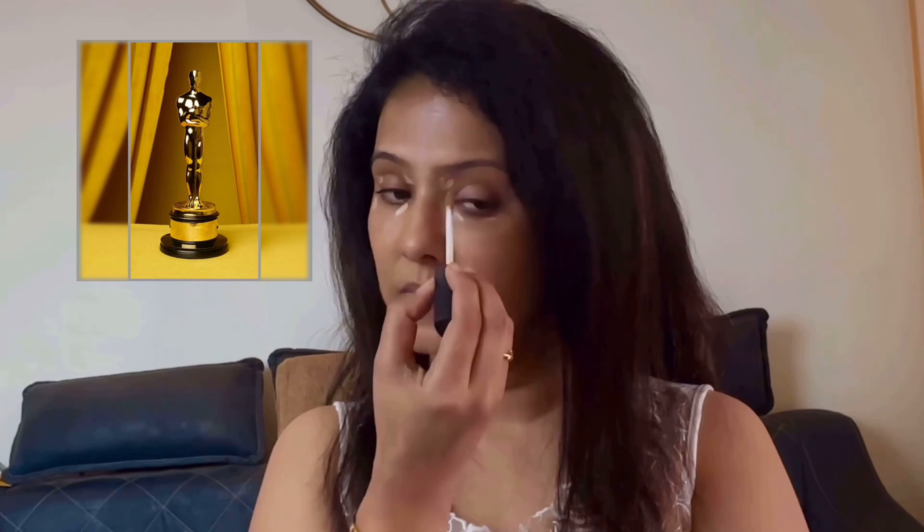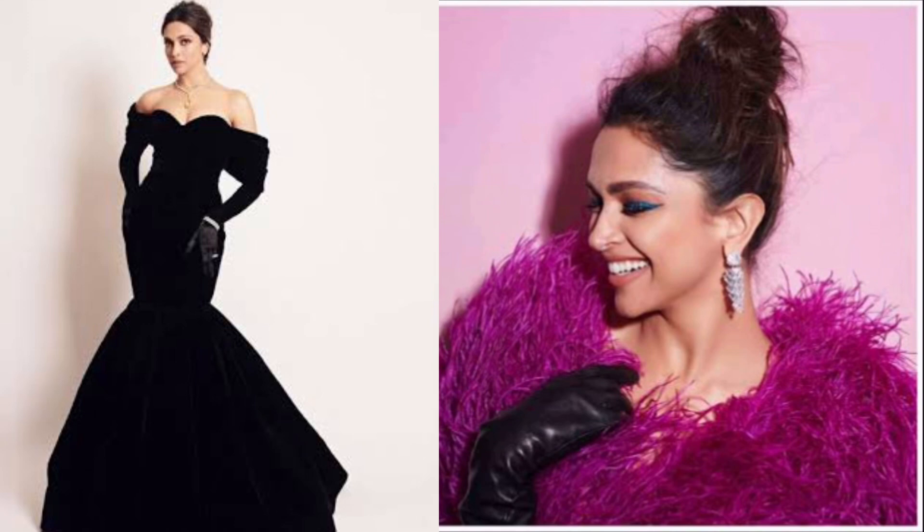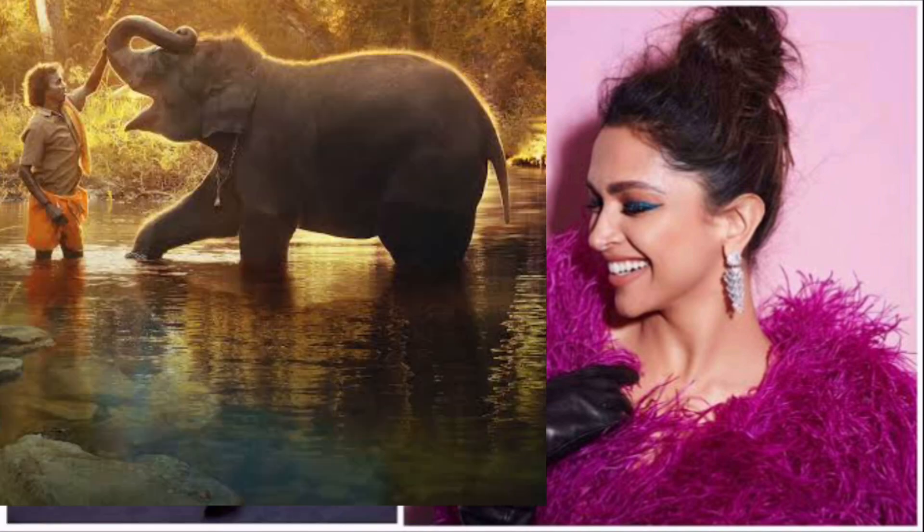Did you watch the Oscars? Let me know in the comments below. Just feels so proud of our country. India was up there at the 95th Academy Awards. Naatu Naatu from RRR won the best original song and The Elephant Whisperers won best documentary short.